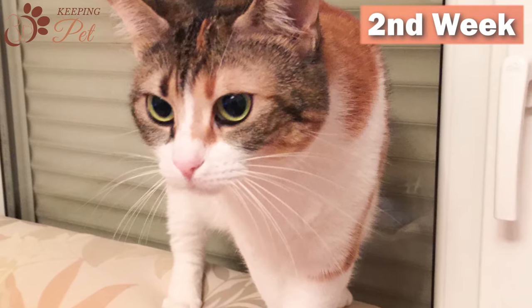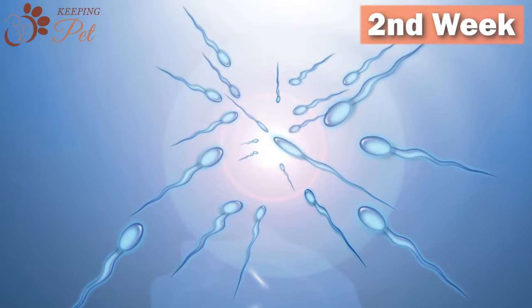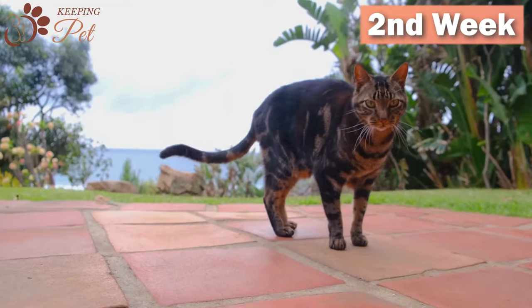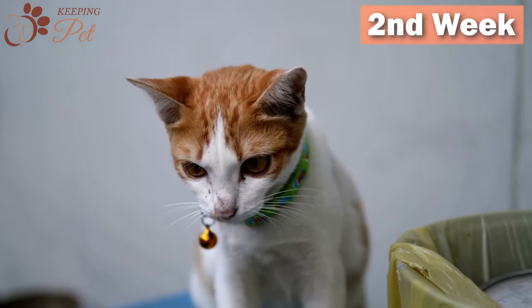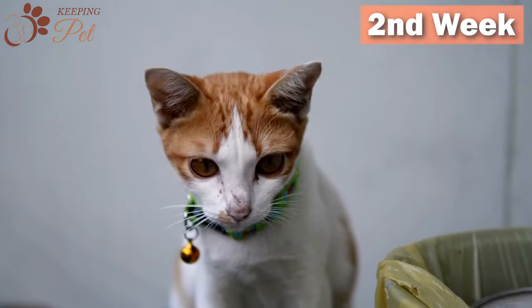The second week of pregnancy: During the second week, after the implantation of fertilized eggs in the uterus, the placenta starts to form and embryo development is also initiated. The placenta acts as a connection between the mother and kitten, contributing to the exchange of waste and nutrients between the embryo and the mother.